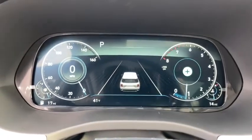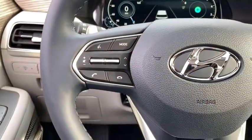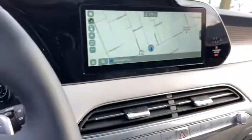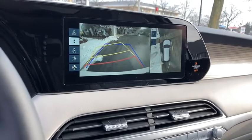Keyless entry, clock, trip computer, compass, brake assist, outside temperature gauge, tachometer, HD radio, head-up display, engine immobilizer, steering wheel controls, tinted glass, power rear window sunshade.